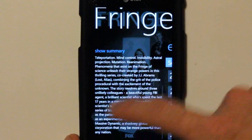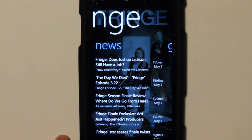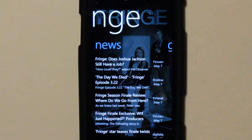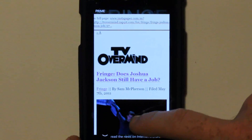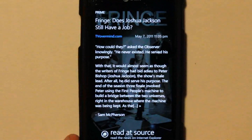There's cast, show summary, and there's news specific to Fringe — which in this case there seems to be plenty. It's pretty well talked about. If I go into the article, there's the article in basic text with a nice Fringe background, or I can read at the source, bringing up a nice integrated web viewer for the article. Very smooth, very quick.